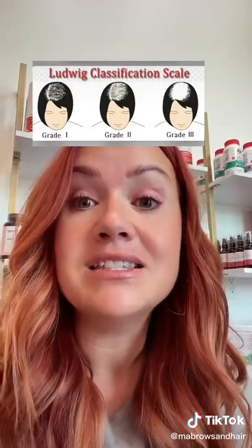Now the most common cause of miniaturization is related to DHT. This is the Ludwig scale — this is for women. The scale for men is called the Norwood scale. So this shows you what hair loss related to DHT in women looks like.